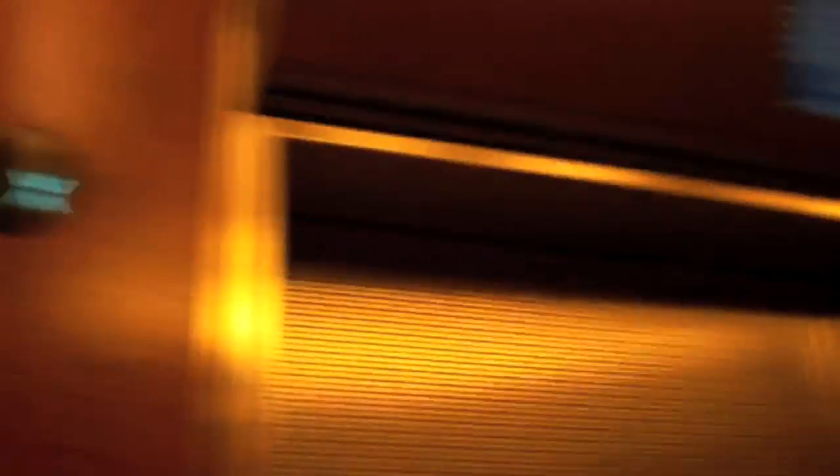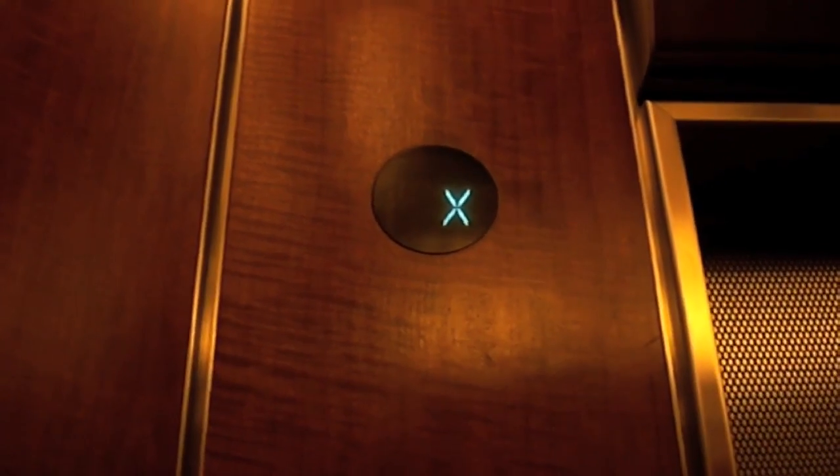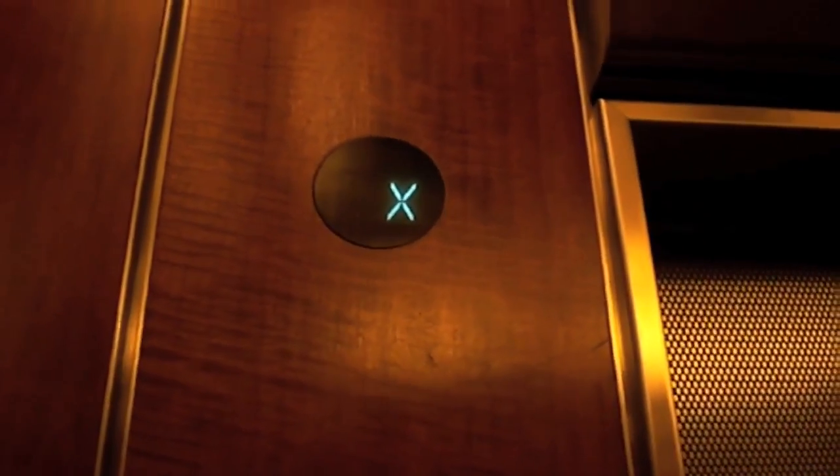This elevator's a bit shaky. You've already filmed this one? Mm-hmm. Look at those doors. They look very nice. Same TV model.